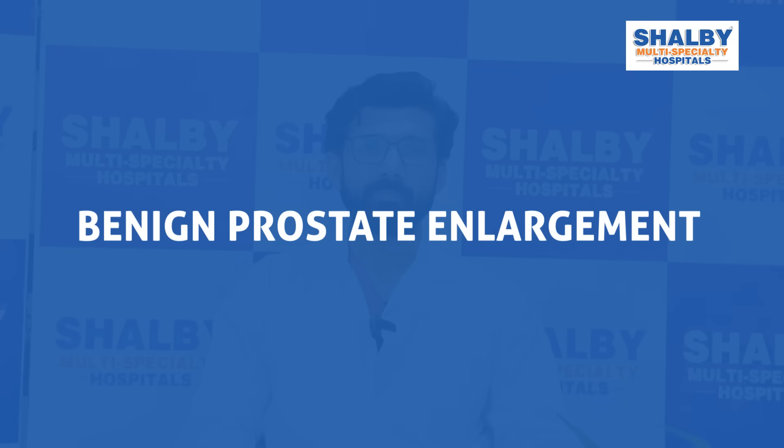Hello, myself Dr. Pranay Patel. I am consultant urologist in Shelby Naroda Hospital. Today we'll be talking about benign prostatic enlargement.